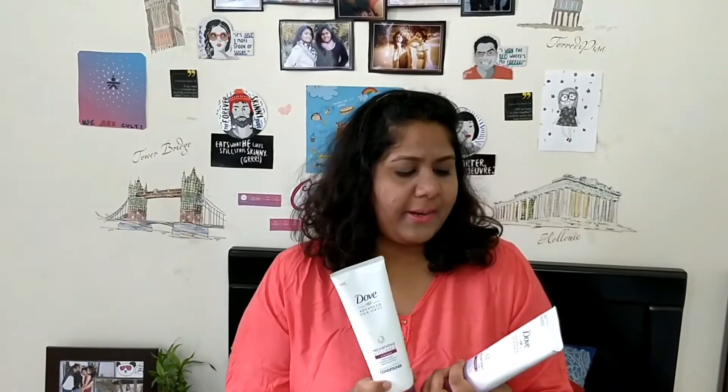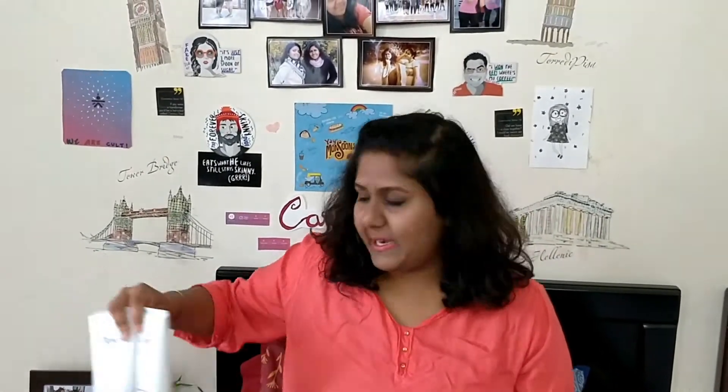The next one I used was the Dove combo — the Rejuvenated Volume shampoo and conditioner. These were all right; I wouldn't say they were over-the-top amazing, but they did reduce a little bit of hair fall for me. In the long run though, it's not something I would buy again.